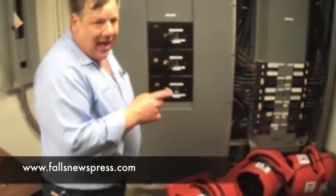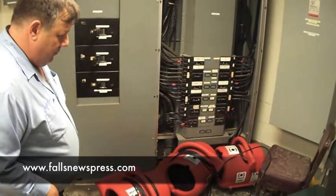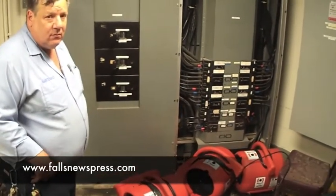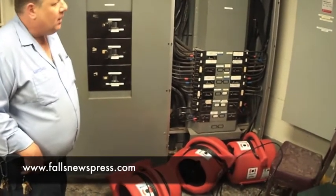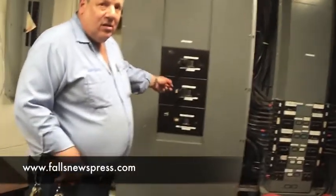They've got to let that all dry out. This is where all the electrical power comes in. See how big the breakers are — these are huge.